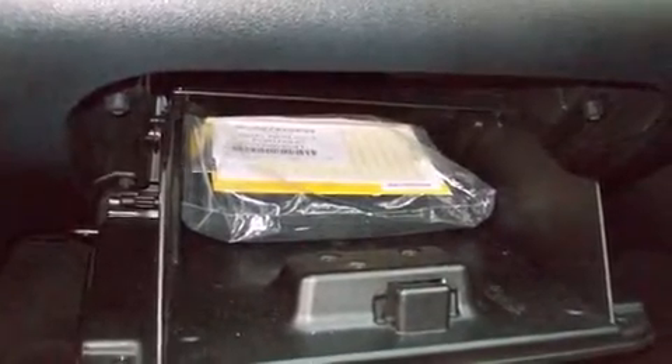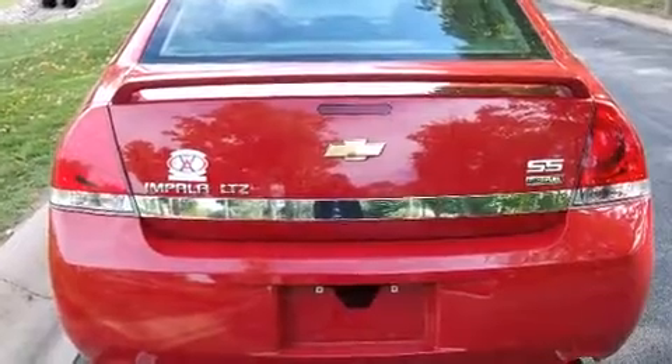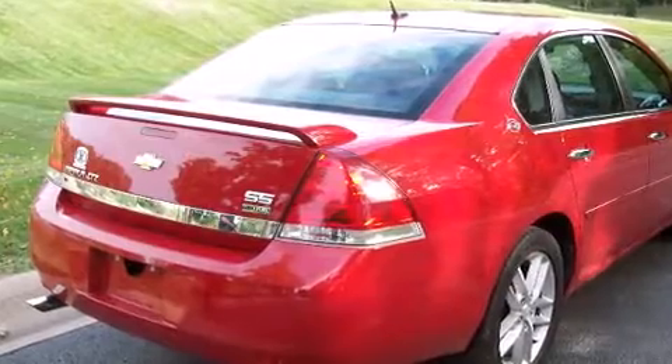It also features fully automatic headlights, power and heated door mirrors, and leather upholstery. Audio features include a CD player with MP3 capability, steering wheel-mounted audio controls, and eight speakers, enhancing the audio experience throughout the interior.